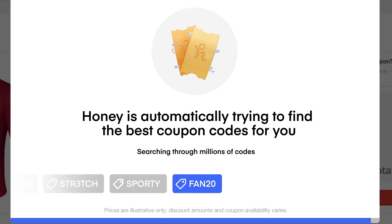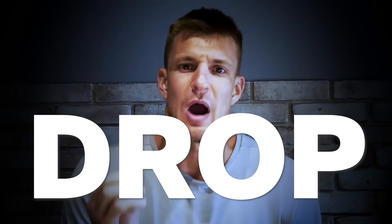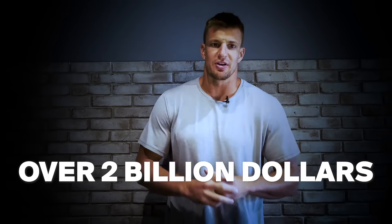Honey is a free browser extension that automatically applies promo codes. Watch the price drop. Over two billion dollars saved.